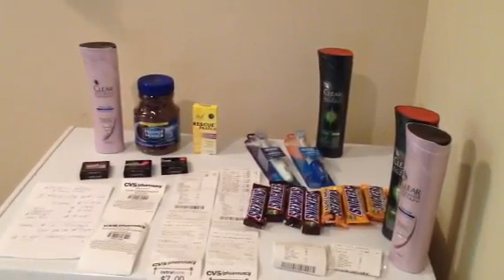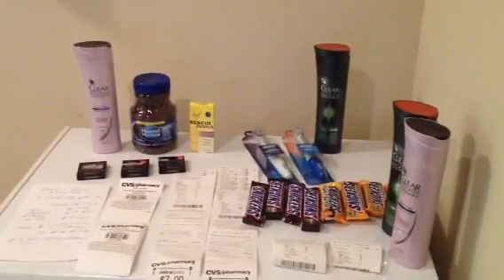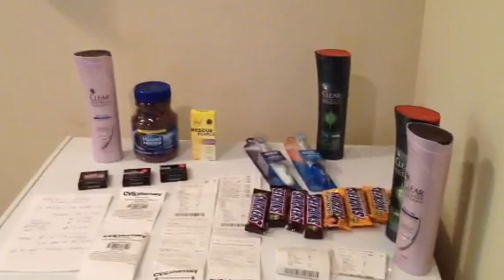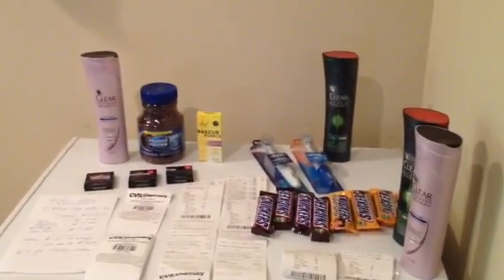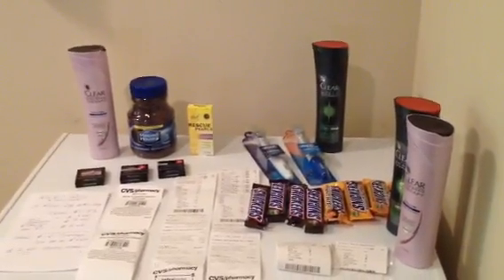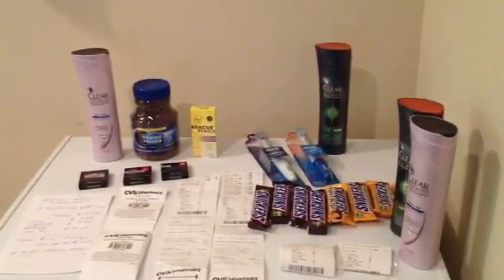Hey you guys! Hope you guys are having a wonderful Easter Sunday for those who celebrate. This is what I picked up from CVS today. I went in there because I knew there were some awesome moneymaker transactions to do today. I didn't want to shop too heavy, but I didn't want to miss out on the moneymaker deals. So I'll show you really quickly what I decided to pick up, just in case you guys want to go to the store and pick up any of these items this week.